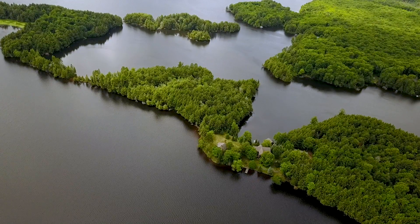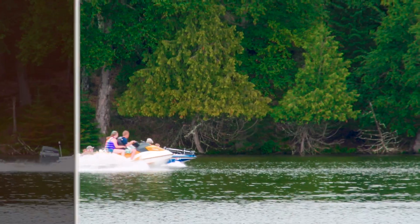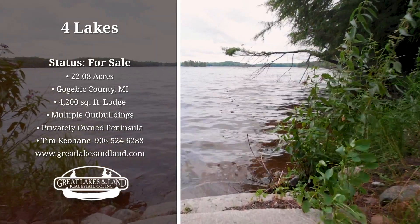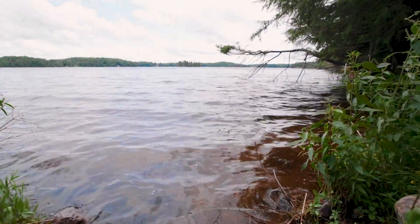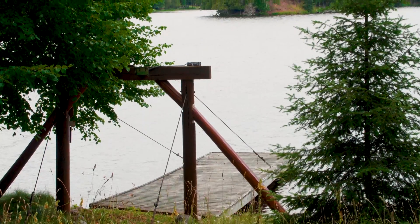The Cisco Chain consists of 15 individual lakes all connected by canals, with about 271 miles of shoreline. It consists of many depths of lake and many different types of fish, including muskie, pike, bass, walleye, perch, and other panfish.